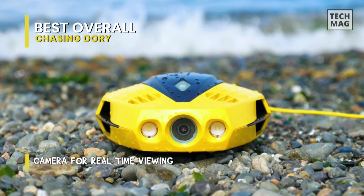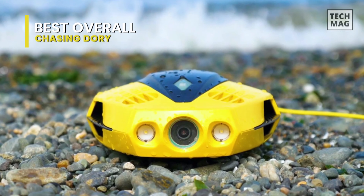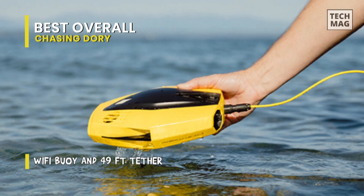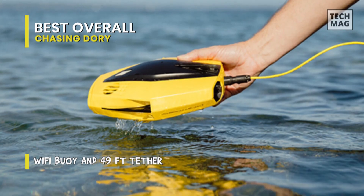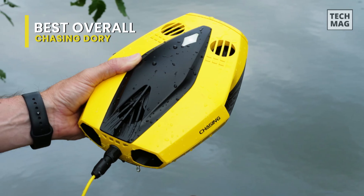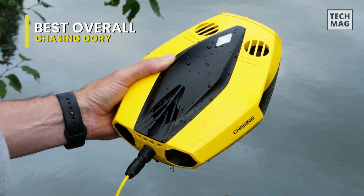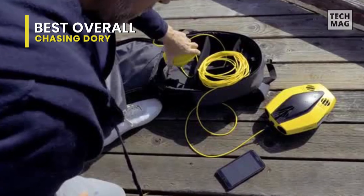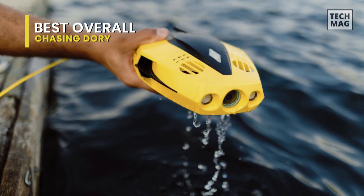Its wide f1.6 lens captures the scenery and the action, even in low light environments. Two 250-lumen LED lights illuminate the scene, with a color temperature of 4,000K to 5,000K. It is the smallest, most innovative, and most affordable next-generation underwater drone. Palm-sized Dory is just 9.7 by 7.4 by 3.6 inches, and less than 3 pounds, which means it is portable enough to pop in a backpack to travel the world. The Dory's WiFi buoy connects wirelessly to your devices for up to 50 feet away, making it possible to control the ROV in real time.